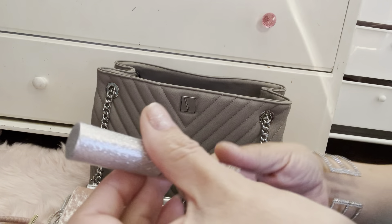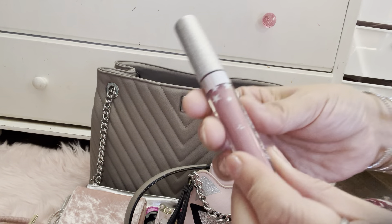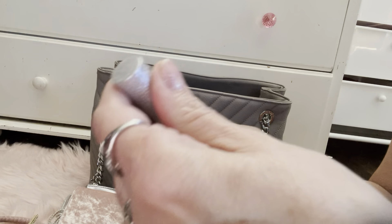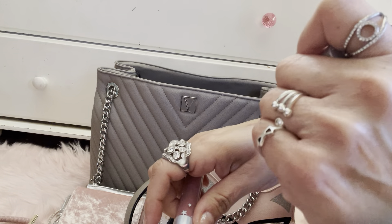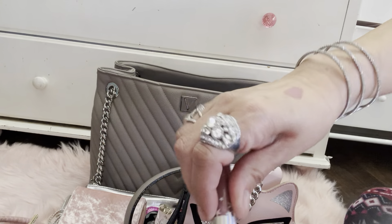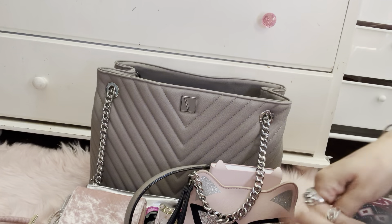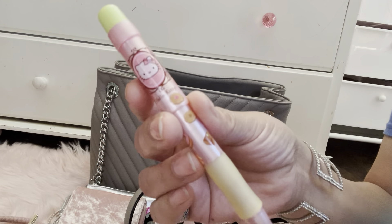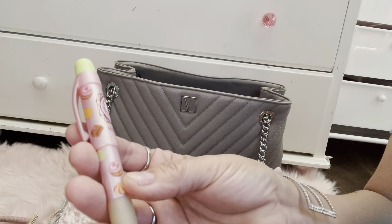And then I got this matte-to-glitter lip product called Undress — I love the packaging with the stars. Let me swatch it — very pretty pink. Next up is my Hello Cutie pen that I've had forever; it's actually my daughter's but she let me have it. So cute, there's a bunch of little sweets on it.